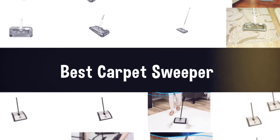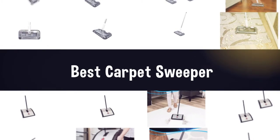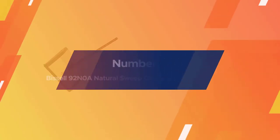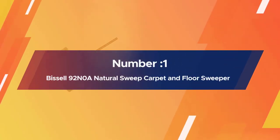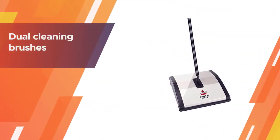If you are looking for the best carpet sweeper, here is a collection you have got to see. Let's get started. Number one, most popular: Bissell 92N0A natural sweep carpet and floor sweeper.